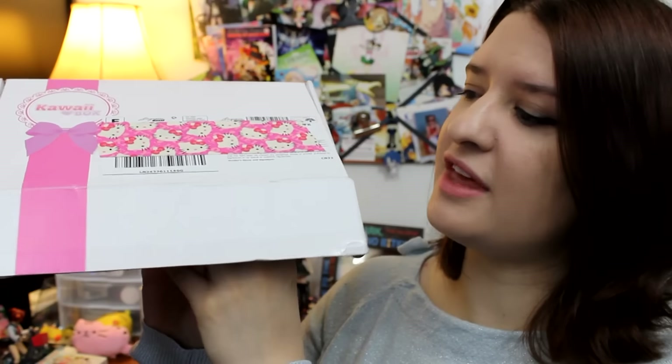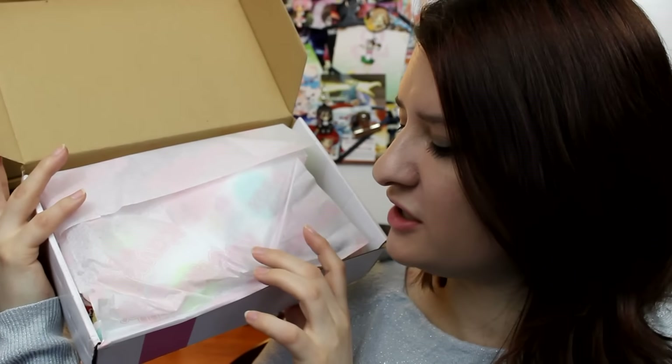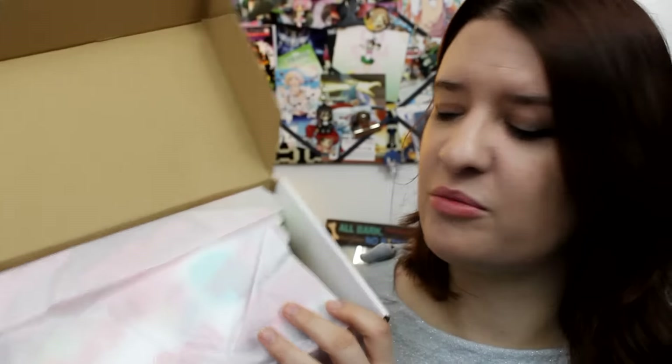So let's check out what's in the box. They include a card that lists all of the products on the back — looks like there are 11 different products this month. The tissue paper is really cute too; it's their own custom tissue paper with the Kawaii Box logo on it, which I don't think they had last year. From the first moment you open this box, you are just bombarded with cuteness.